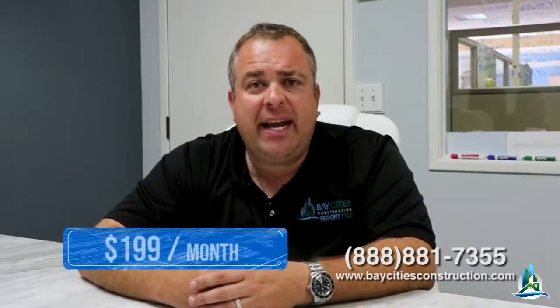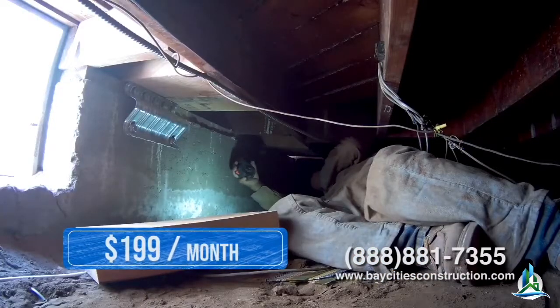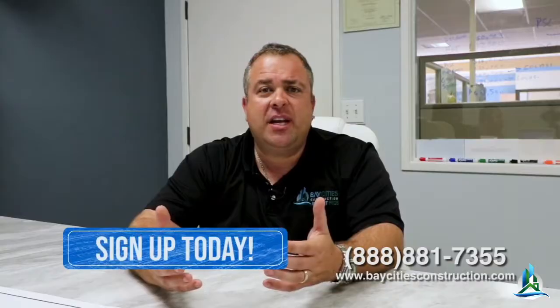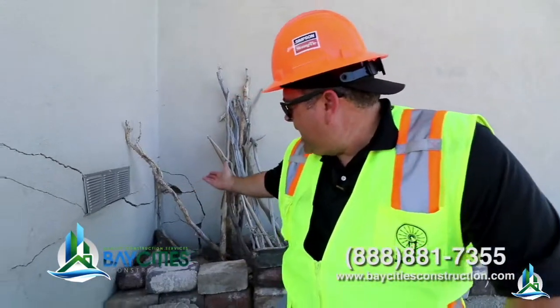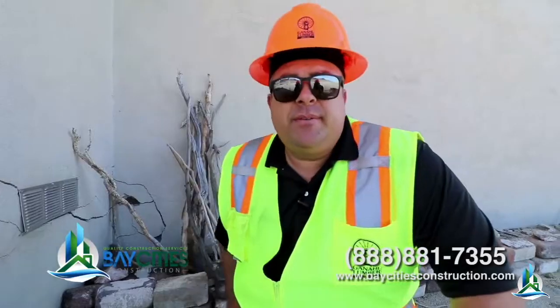Remember, it only takes $1.99 a month to protect your most valued investment. Get peace of mind with the Bay Cities Construction Seismic Retrofit. Protect your largest investment — go to BayCitiesConstruction.com and sign up today. My question to you is, can you over-engineer a house for an earthquake? The big question is, did we do enough? I'm Alex Rodriguez reminding you: you don't need a contractor, you need a team of pros.